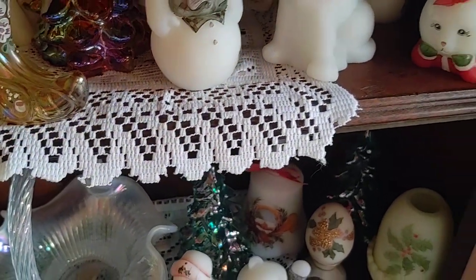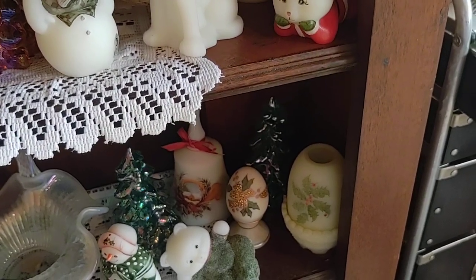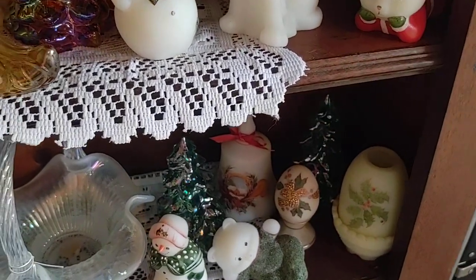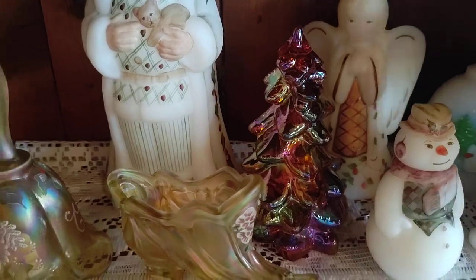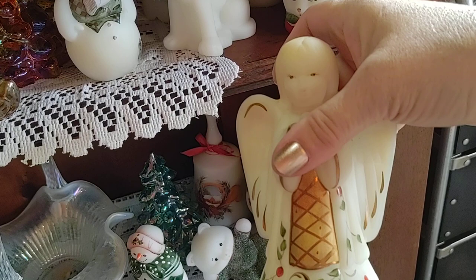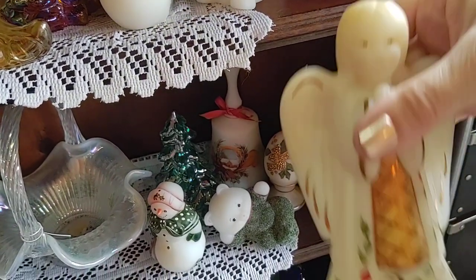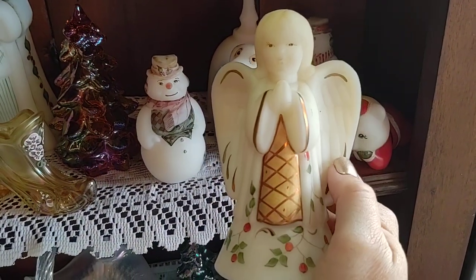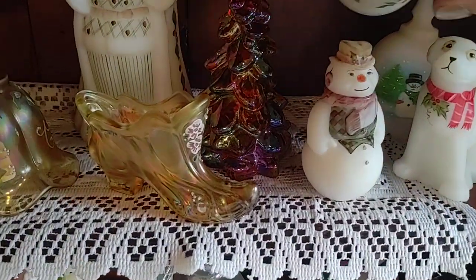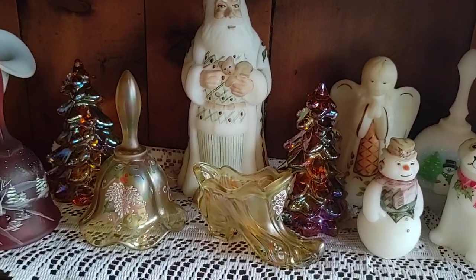Back here we have a snowman bell and this one was from 1985 - it is a music box bell, that's an old one. We have some more trees, these are beautiful gold. And there's an angel from 1999 - this is an Alice Farley, and Alice is still residing in the Marietta, Ohio / Williamstown area down where Fenton used to be.